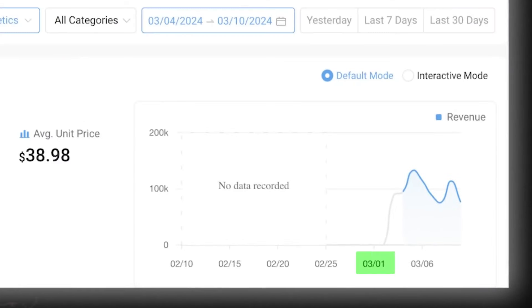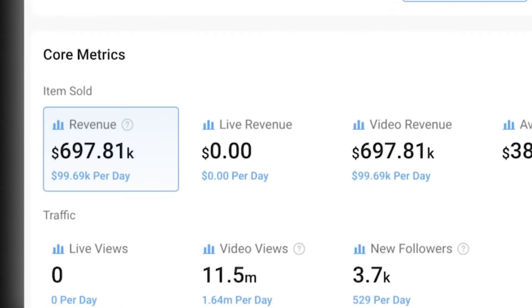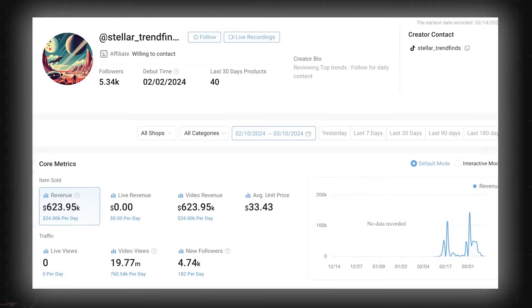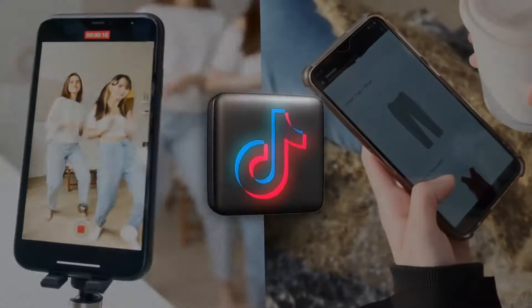We will explore how the TikTok Shop affiliate program works, the steps to join, and tips for promoting products effectively to maximize your profits. From understanding the program's terms and conditions to crafting a content strategy that drives sales, we will cover it all. The goal is to give you a clear understanding of how to get started and begin earning money through the program.